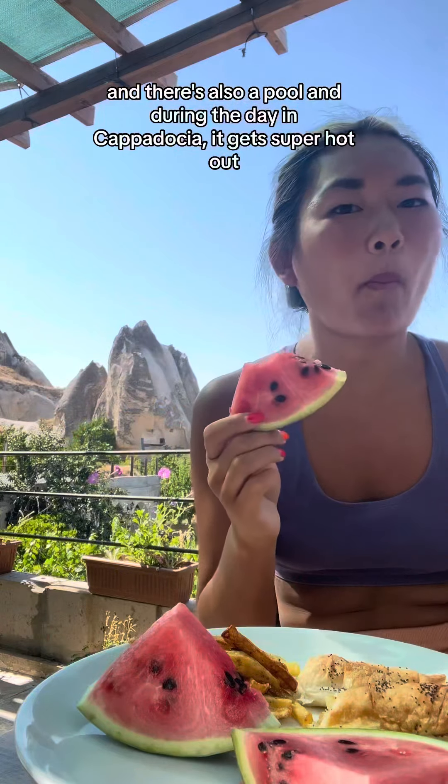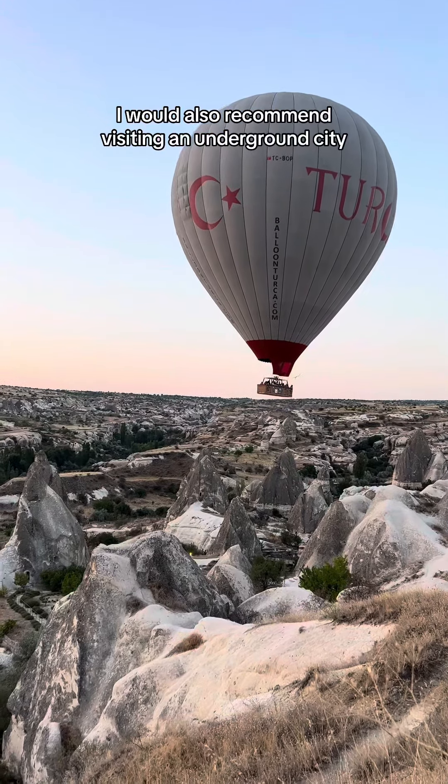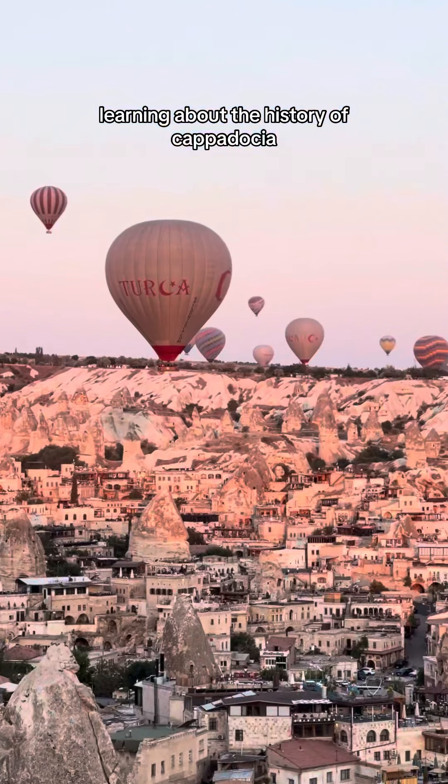During the day in Göreme it gets super hot, so there isn't too much to do besides the open-air museum, some free hikes, or a horseback ride. I would also recommend visiting an underground city and learning about the history of Cappadocia.